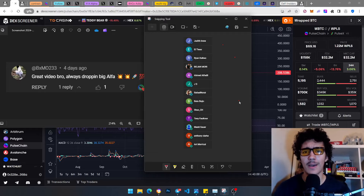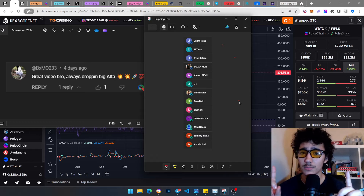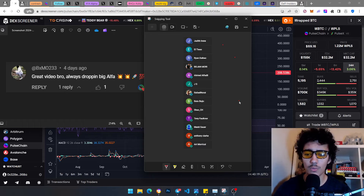Hello and welcome back to another Magic Guide. Today we're back with a crypto video — a PulseChain video. And yes, the title is not clickbait. I was able to buy Bitcoin under a hundred dollars, and you are able to buy Bitcoin at two hundred dollars today.